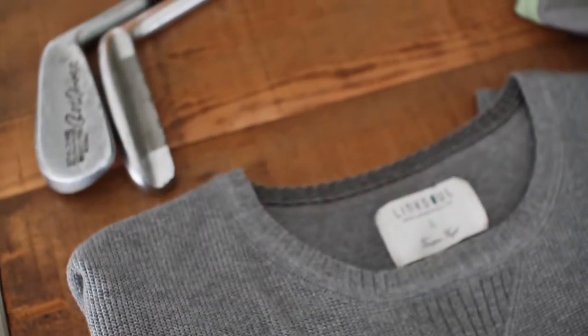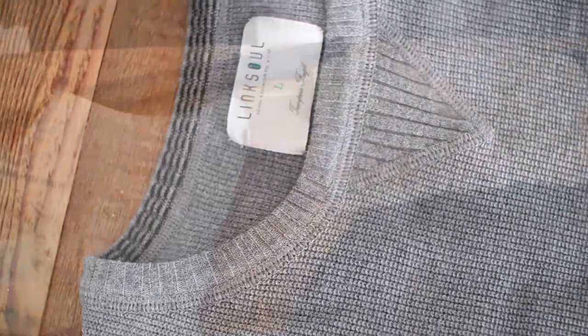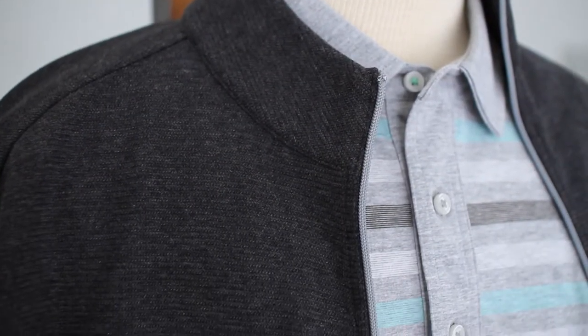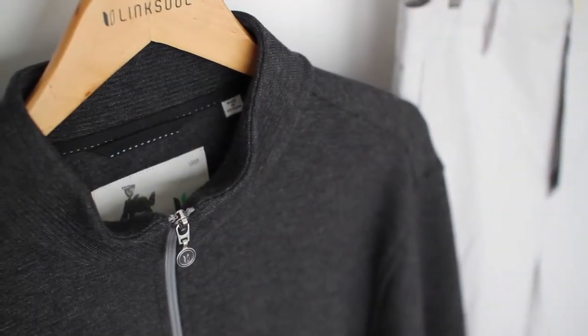Our layering part of the group is our cotton cashmere, which has been very successful. It's a fantastic weight for any season — it's for golf. We also have a couple of pieces out of a 100% cotton zigzag stitch. Super comfortable — one in a full zip model, one in a quarter zip.